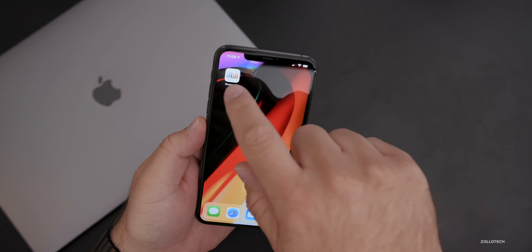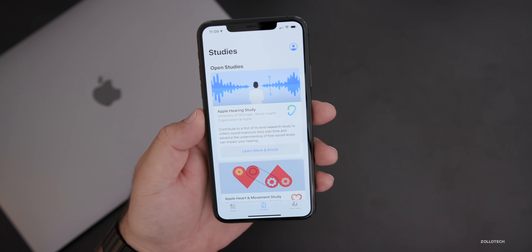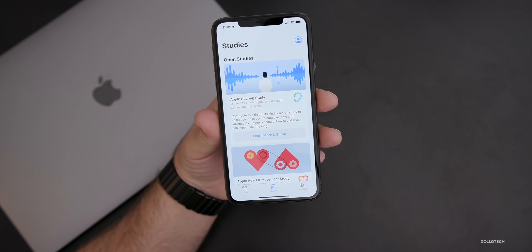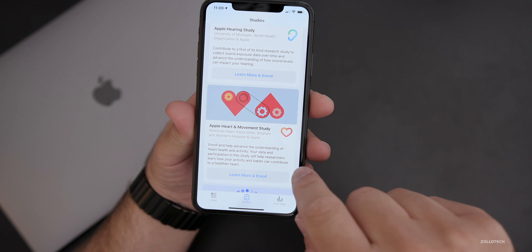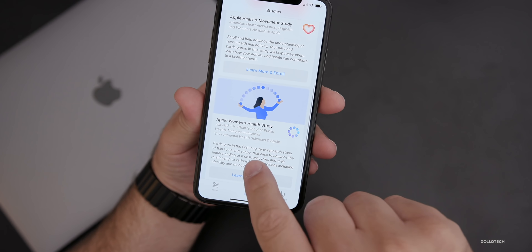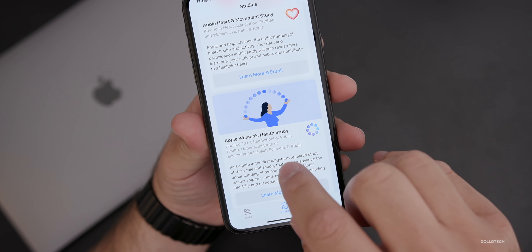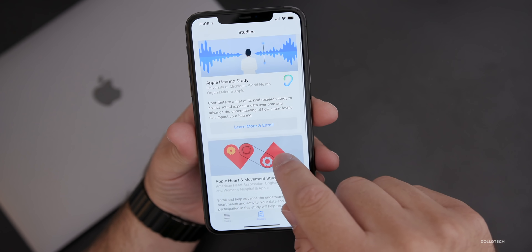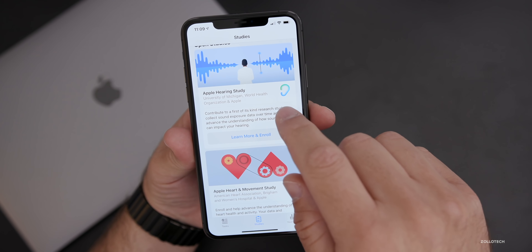So today they released this new research app. What it's all about is using aggregated data gathered from millions of iPhones to help studies such as Apple's hearing study, heart and movement study, and Apple's women's health study. It's partnered with different universities such as Harvard, the American Heart Association, the University of Michigan, the World Health Organization, and Apple.